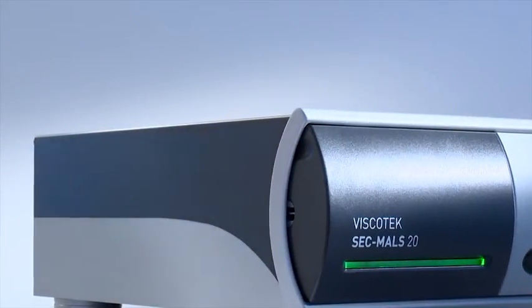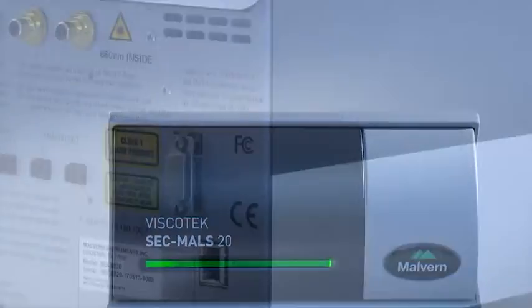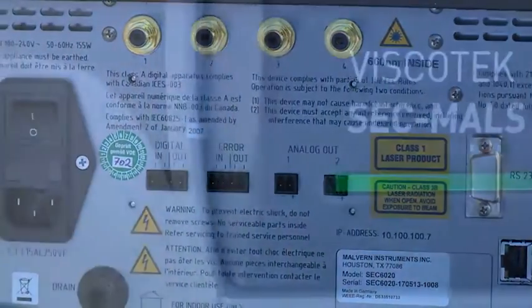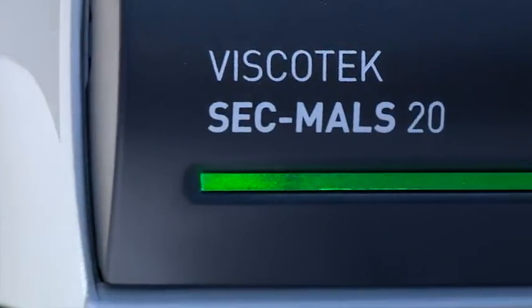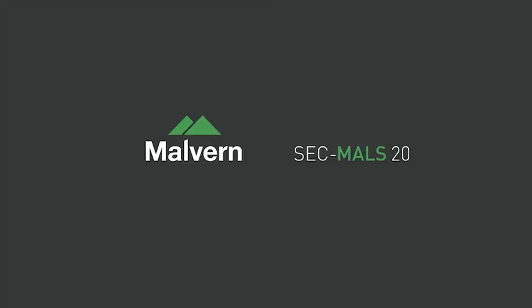The SecMiles 20 is a new addition to the Viscotec range of detectors for size exclusion or gel permeation chromatography. With more angles, and crucially more lower angles than other systems, the SecMiles 20 is the world's most advanced multi-angle light scattering detector, and it comes from the world's largest light scattering instrument supplier, Malvern Instruments.